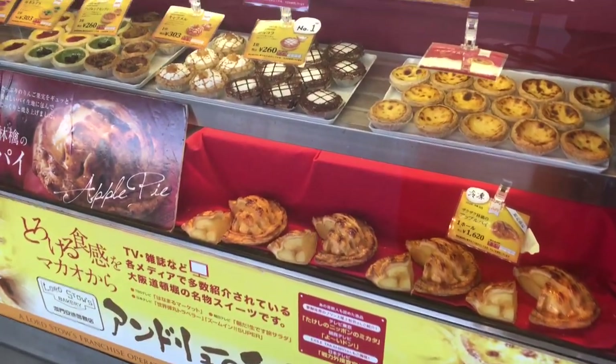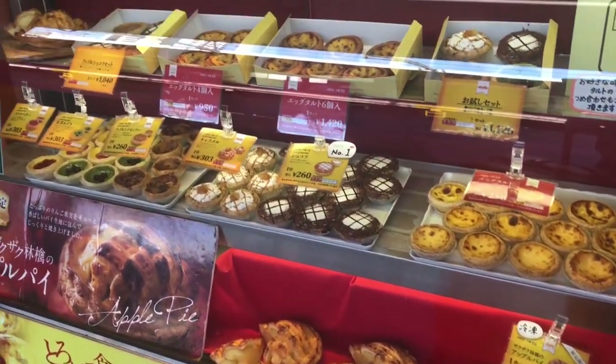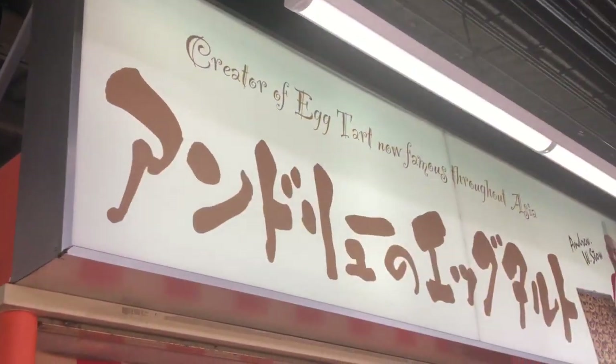Upon arriving in Osaka, we tried this egg tart right here. Apparently this is one of the most popular ones you can get in Asia.